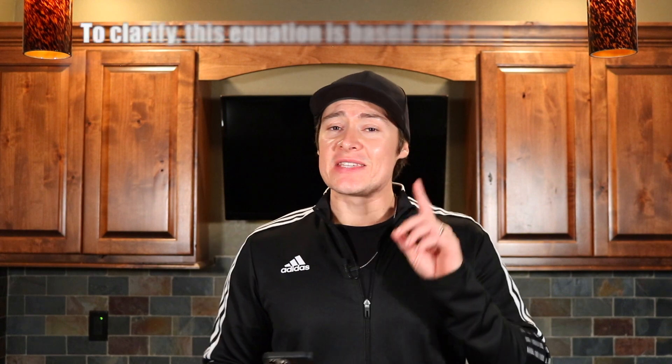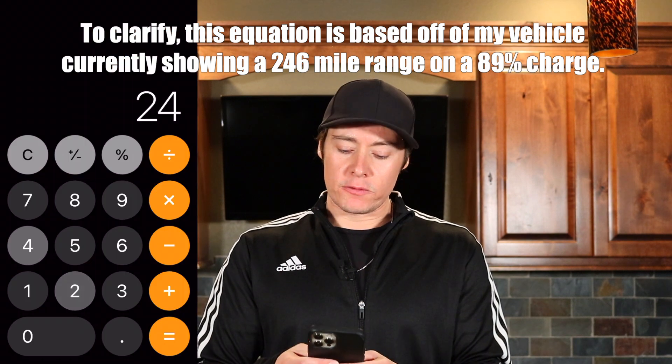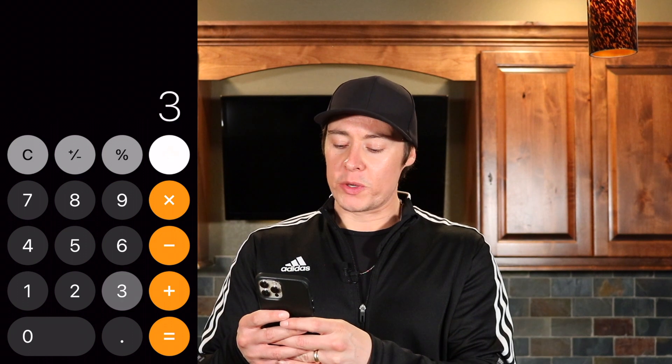So let's take a look. This is an 89% charge and it's showing a current range of 246 miles. We divide 246 by 0.89, which gives us 276.4 miles. Now we divide that by what the range should be when you first buy the vehicle, which is 303, and that gives us 91.2%. Subtracting that from one, we've had a range degradation of 8.77% — let's call it 8.8% — in about a year and a half and 16,000 miles.